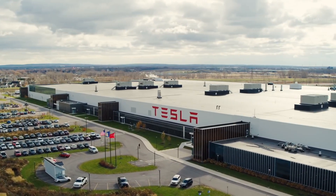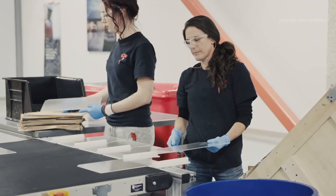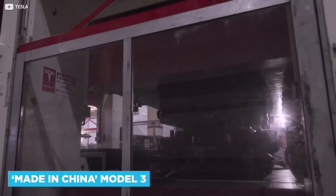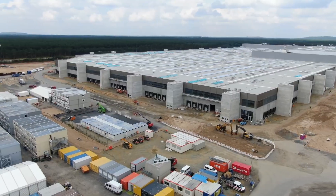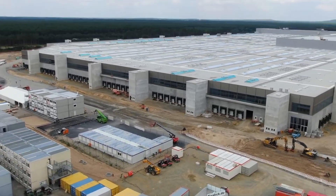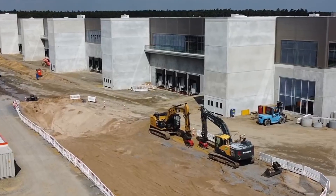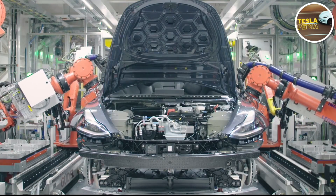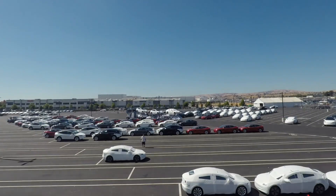Tesla is expanding its own factories. There are already two huge factories in the USA, and the factory in China has already been launched. In this video we'll talk about the factory under construction in Germany, which will be designed not only to expand the boundaries of Tesla, but also to bring innovations to the process of production and delivery of Tesla in Europe.